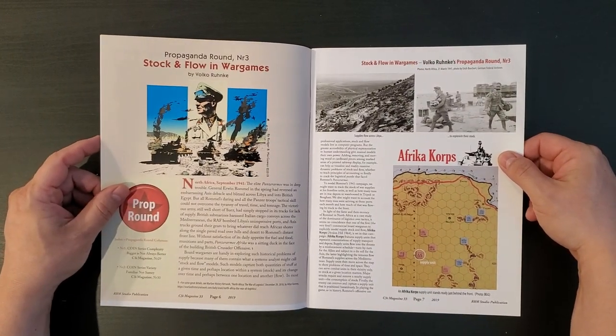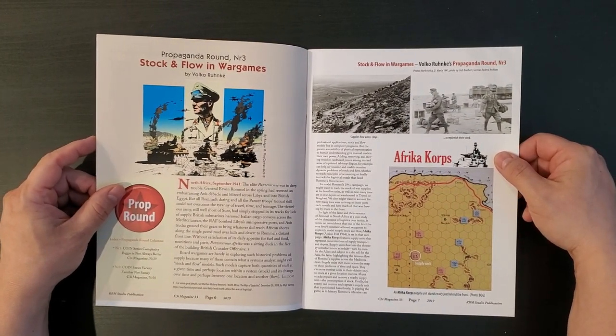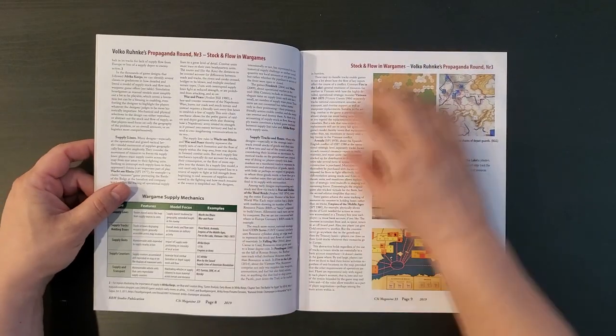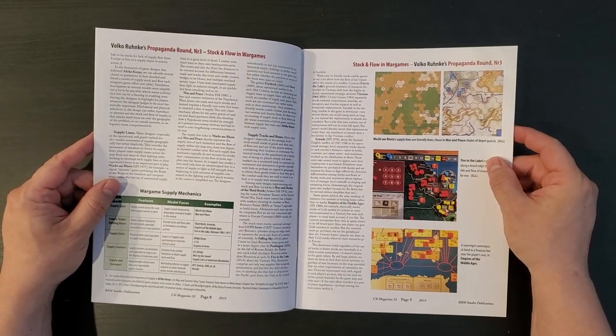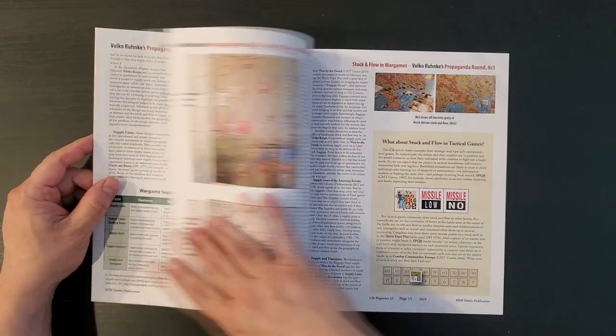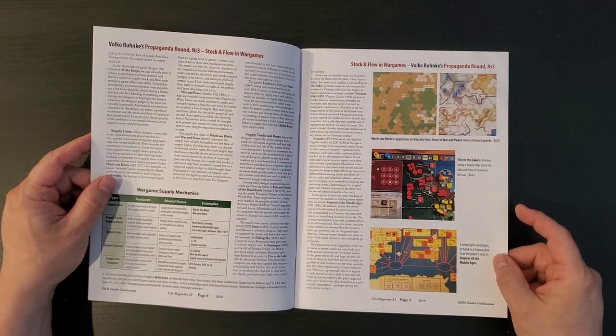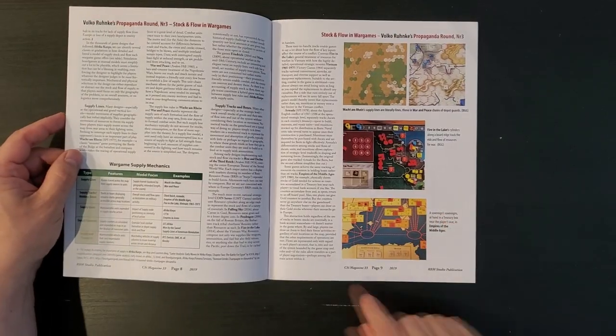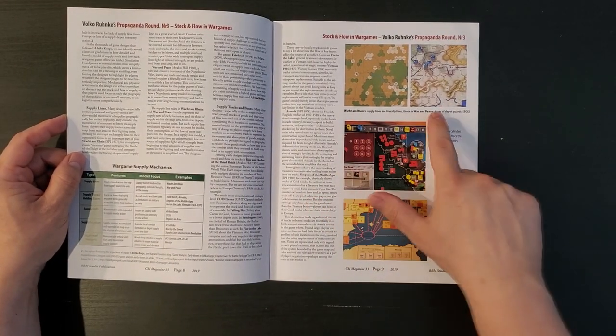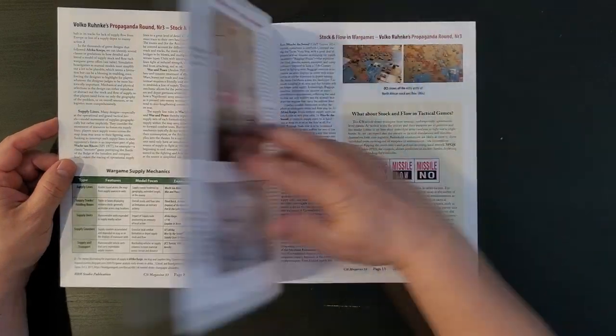Propaganda round number three - stock and flow in wargames, a Volko Runka article. He's not just talking about COIN here. He's talking about how it works in Empires of the Middle Ages and Vokdem Rhein and War and Peace and all that stuff. So that's great.